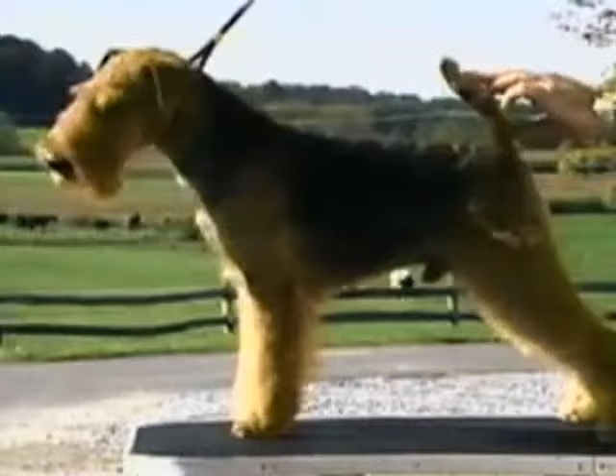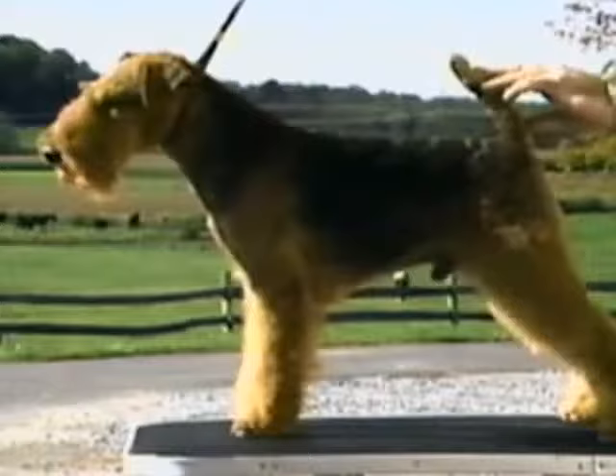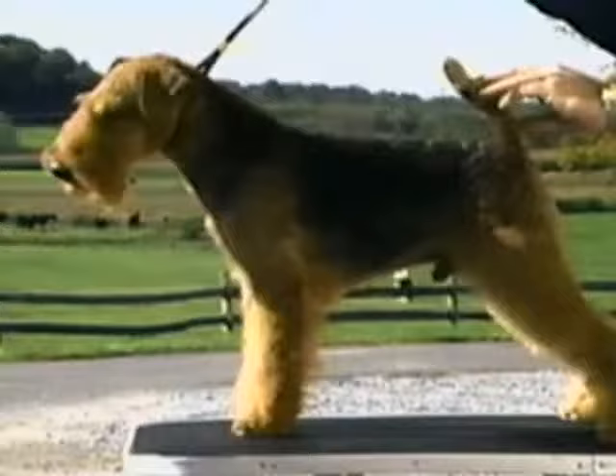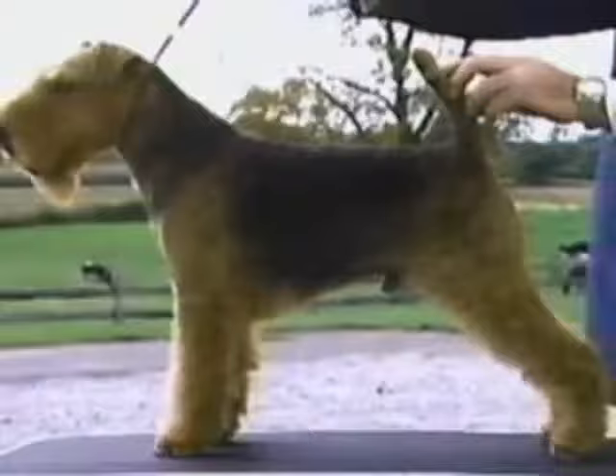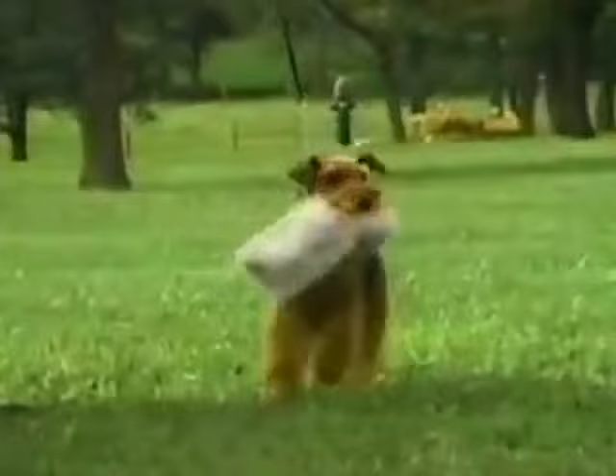The Welsh Terrier's coat color is black and tan — the tan is a deep reddish brown; slightly lighter shades are acceptable as stated in the standard. The legs, quarters, and head are clear tan. The jacket is black, spreading up onto the neck, down onto the tail, and into the upper thigh. Instead of a completely black jacket, you may also see grizzling, which is also acceptable according to the standard.